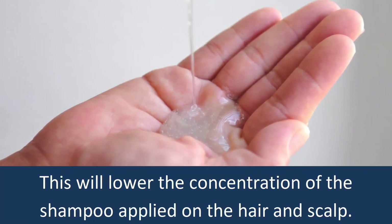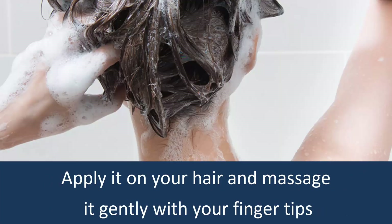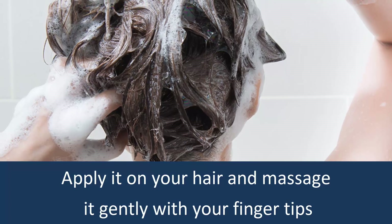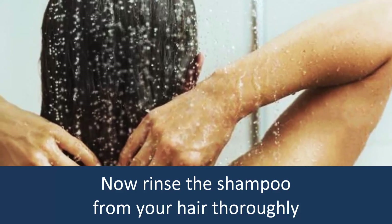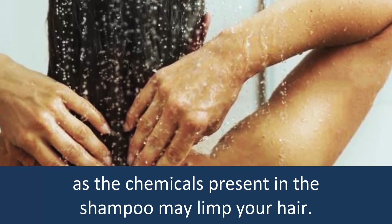This will lower the concentration of the shampoo applied on the hair and scalp. Apply it on your hair and massage it gently with your fingertips to clean any dirt and grease from the scalp. Now, rinse the shampoo from your hair thoroughly, as the chemicals present in the shampoo may limp your hair.